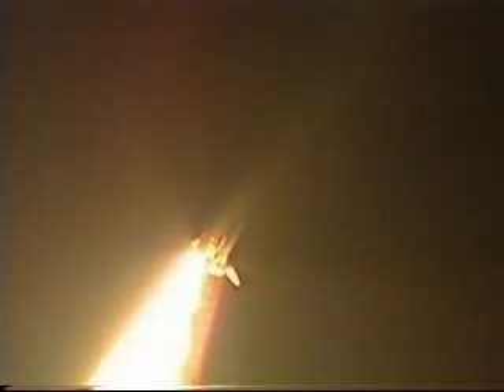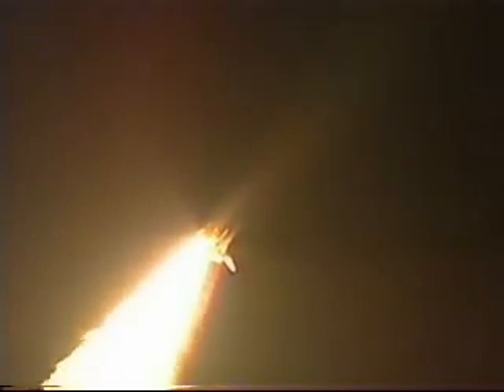Roll pulldown. Houston's now controlling. Endeavour's rolling on a course heading northeast from the Kennedy Space Center toward a 240-mile-high rendezvous with the Zarya control module. Endeavour already traveling 575 miles per hour, altitude three miles, one-and-a-half miles downrange from the Kennedy Space Center.